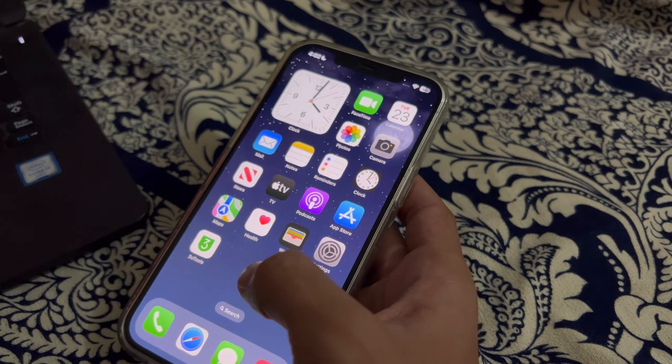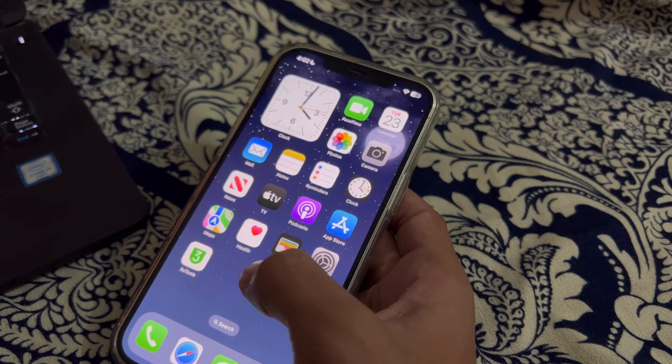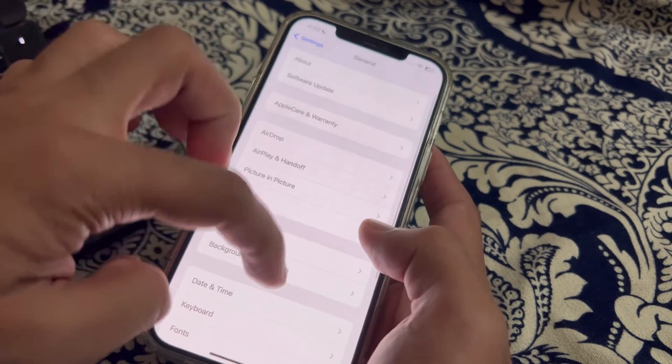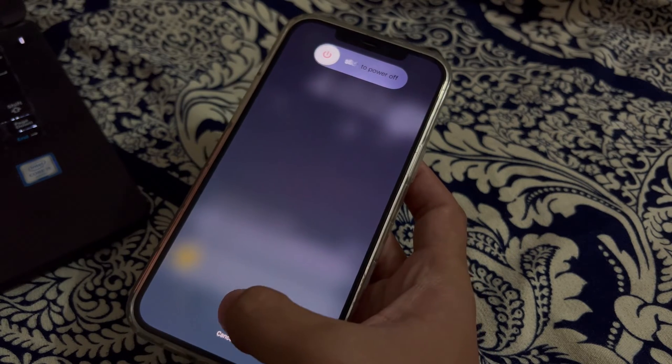After this, simply restart your iPhone. Sometimes a simple restart can resolve Bluetooth issues. To restart your iPhone, open Settings, scroll down and tap on General, then scroll down again and tap on Shut Down. Shut down your iPhone and then restart it after 15 to 20 seconds.